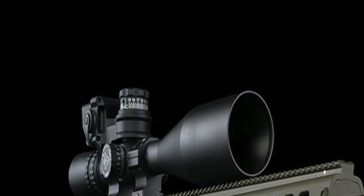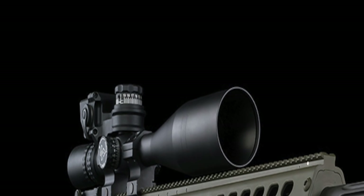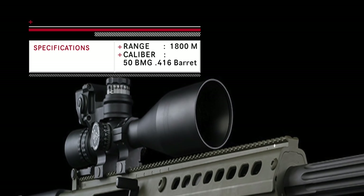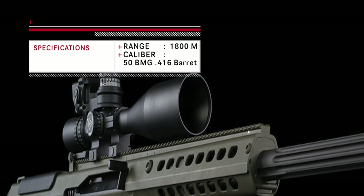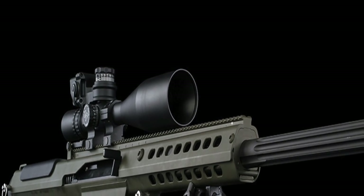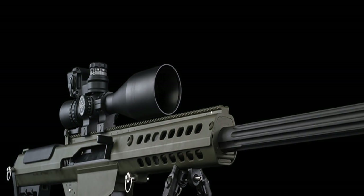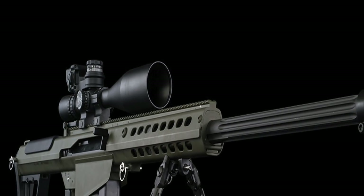In January 2011, the successor of the Barrett M107 was announced: the M107A1. The Barrett M107A1 was redesigned from the .50 caliber Barrett M107 with weight in mind. The M107A1 dropped 2.25 kg, or 5 lbs, in weight without compromising its steady accuracy. In addition to the reduced weight, the M107A1 is designed to be used with a suppressor.